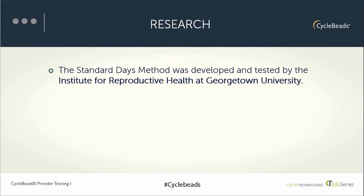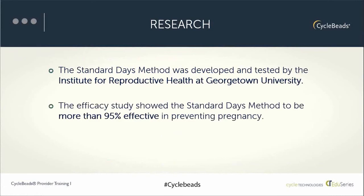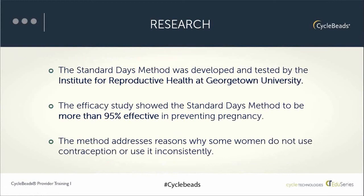The Standard Days Method was researched and developed by the Institute for Reproductive Health at Georgetown University. The Institute conducted an efficacy study in multiple countries and published the results in the 2002 Journal of Contraception. Since then, many other studies have confirmed the initial results. Highlights from the efficacy study show the method is 95% effective in correct or perfect use, and about 88% effective in typical use. Studies also showed that cycle beads attracted women and couples not currently using another method of family planning.